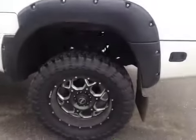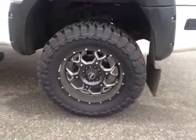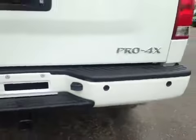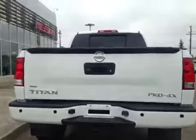In the back we have your 20-inch alloy all-terrain tires. Rear parking sensors and your backup camera right there.